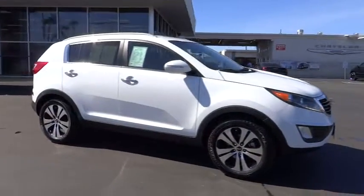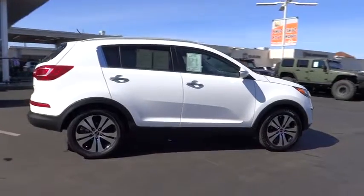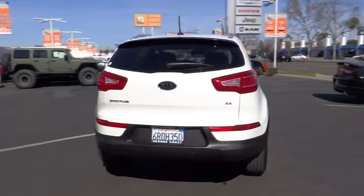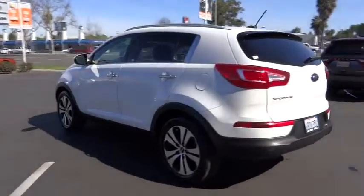2012 Sportage. With its sleek and stylish exterior and its roomy feature-laden interior, the Sportage both looks good and performs well on the road and is priced below $20,000. This vehicle has less than 60,000 miles.